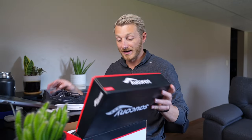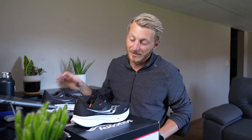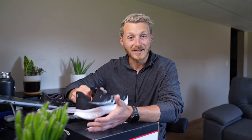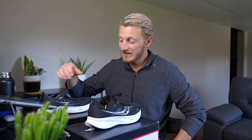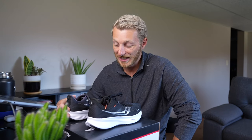I also saw the Ride 16s on sale, and I figured if I like the Ride 15s I'll probably like the Ride 16s as well. So I got both — the Ride 15s and the Ride 16s. No excuses, we've got enough shoes to train.